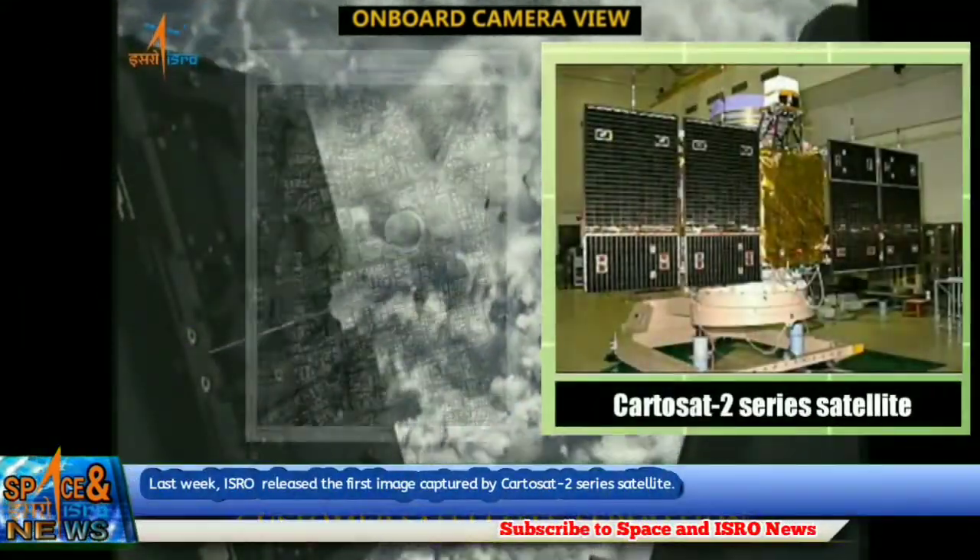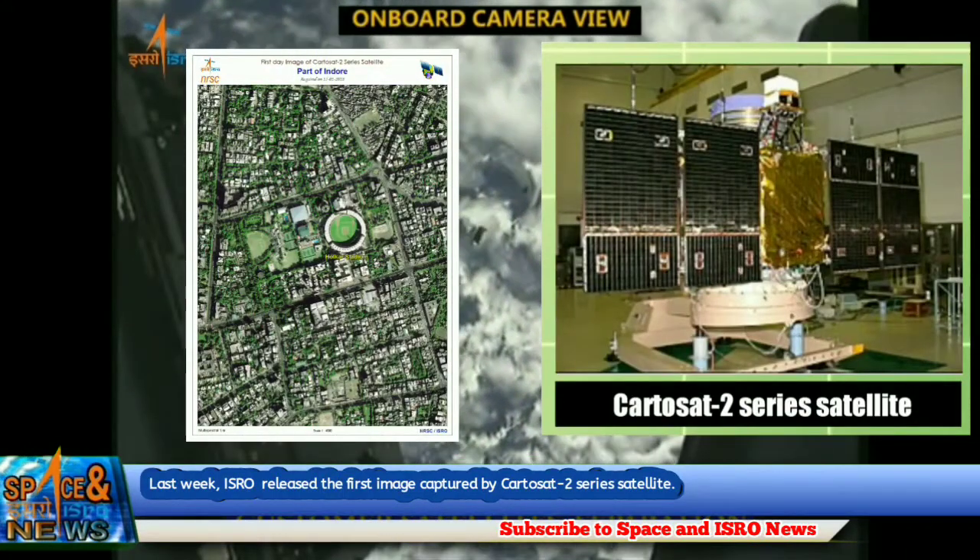Last week, ISRO released the first image captured by the Cartosat-2 series satellite.